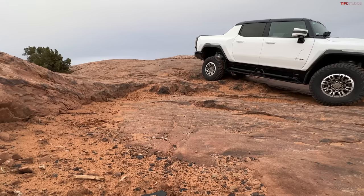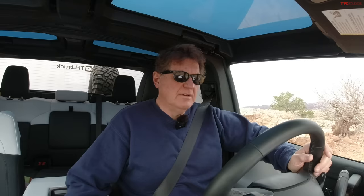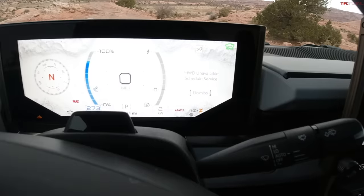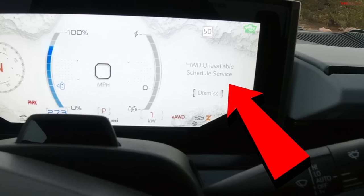That's the thing when you take the suspension — one pedal drive unavailable. Wonder why that is — probably because I'm in off-road mode. Four-wheel drive unavailable, schedule service. It just died — 'reduce acceleration, drive with care.' I have no pedal right now. I'm in low mode. Pausing — let me put it in Park. It just said four-wheel drive unavailable — schedule service — just by going over that little hump.